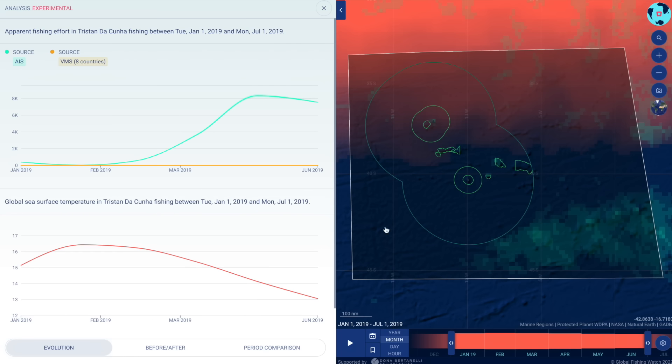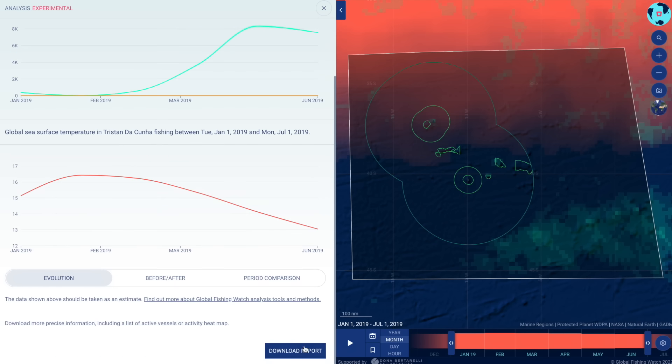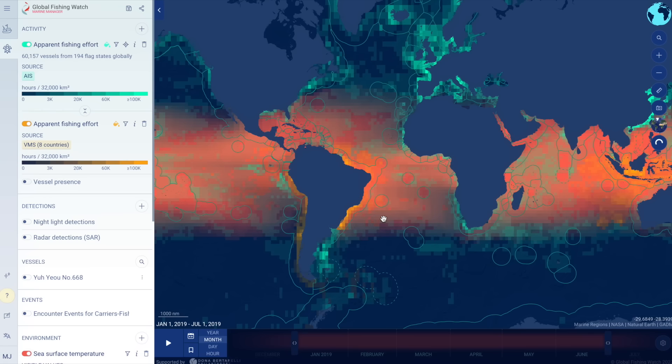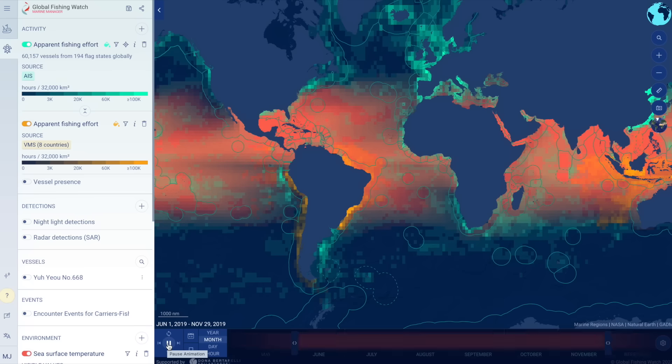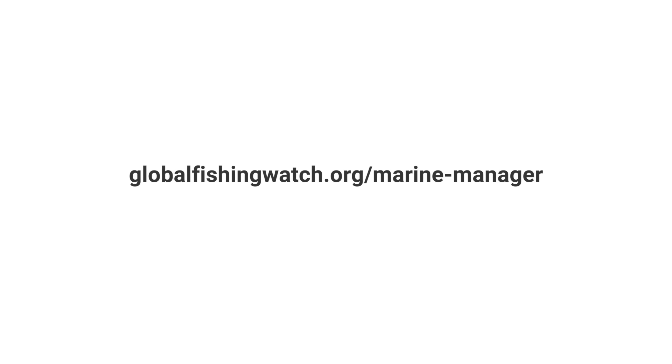Map screenshots or data downloads provide more methods for precise sharing of information. Global Fishing Watch Marine Manager helps visualize and analyze spatial data, both in private workspaces for analysis and public workspaces to engage with stakeholders, and help ensure that management of our ocean is transparent, fair, and sustainable for generations to come. Visit the Marine Manager portal to learn more.